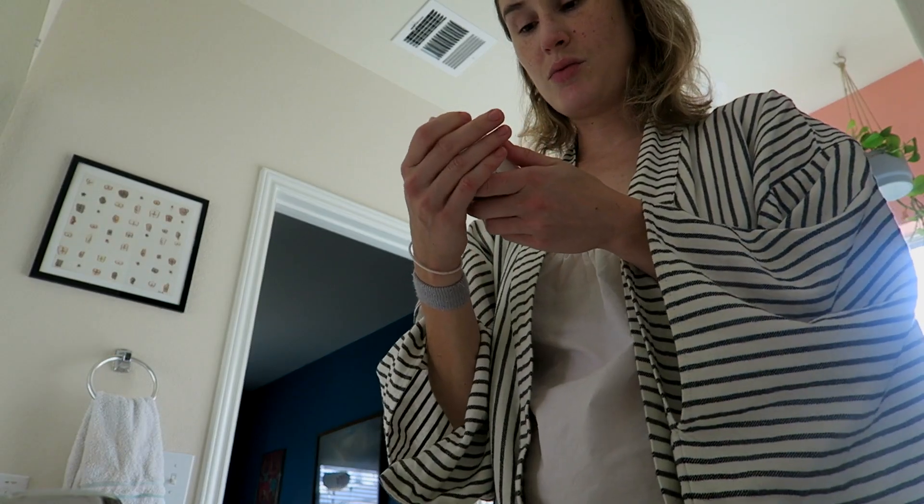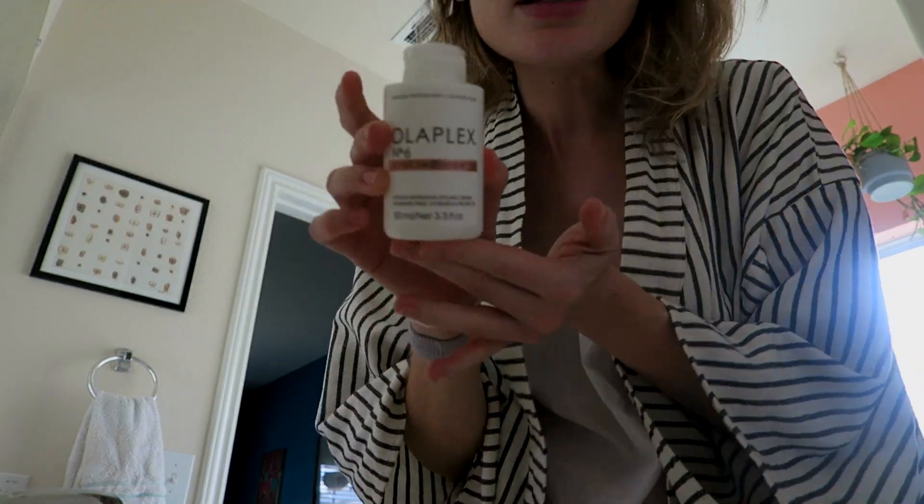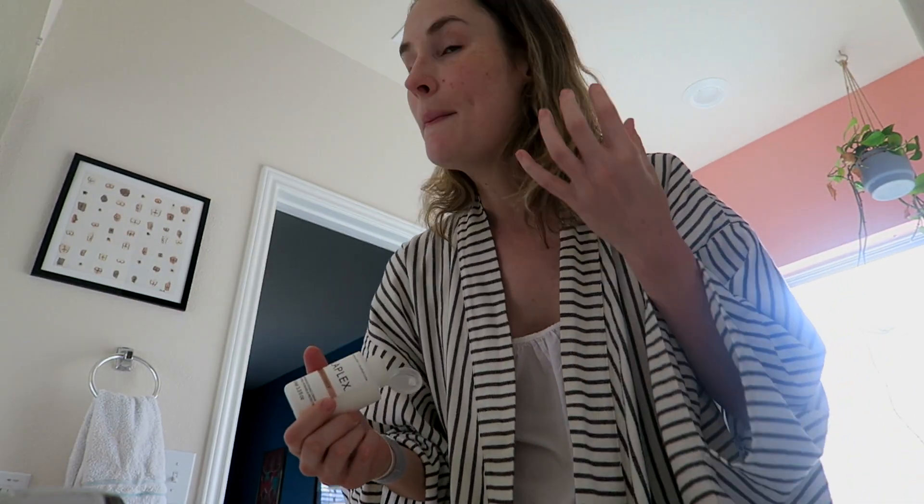The first thing that I always use, even when my hair is dry, is the Olaplex No. 6 Bond Smoother. It's just kind of like a silicone treatment for all of my old blonde.